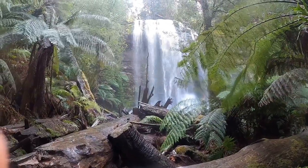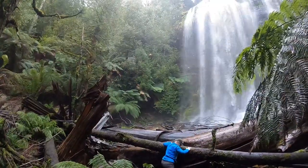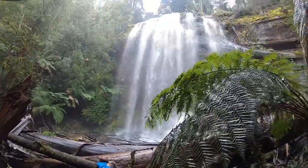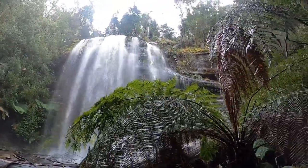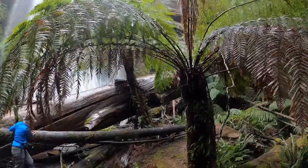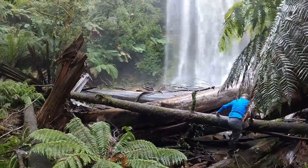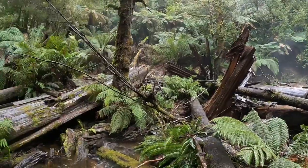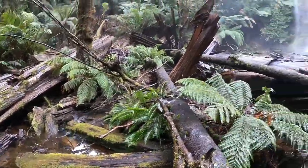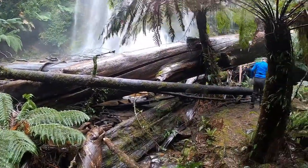Well, we made it, and actually in reasonably good time. That's a big tree they had the warning about — it hasn't come down overly recently.